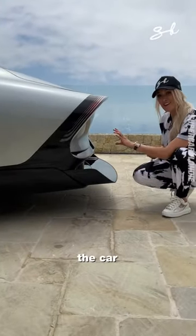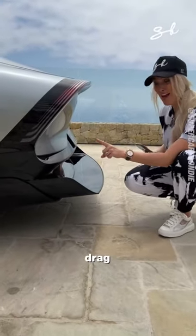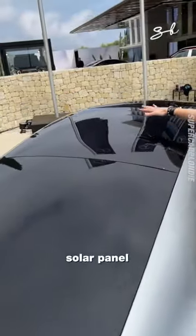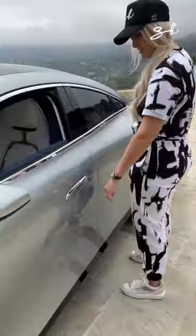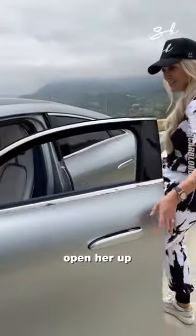Check this out guys — the car extends to reduce drag, this whole roof is a solar panel, and the Mercedes logos are now stickers. Come inside with me, it pops out open. Here is your beautiful interior — this leather